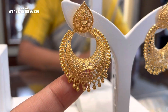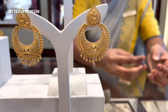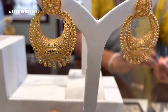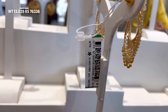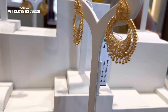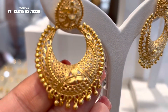Sabse pehle waale chandbali dekhiye - yeh 13.029 gram ka hai, jo ki sabse heavy weight mein hai in saare chandbalion mein. Niche mein jhunki lagai hui hai, bahut hi pyara sa design hai aur bahut hi stylish bhi hai. Normal chandbali us tarah ke nahi hai. Iska product code hai aur 76,336 rupees ka yeh final price hai - making charge, GST sab kuch included hai.